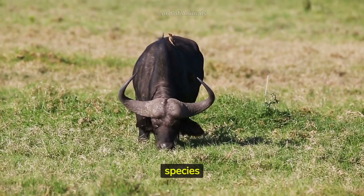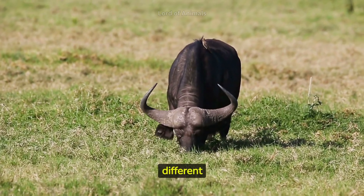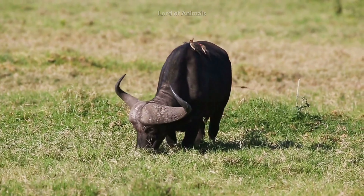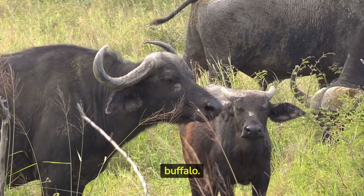African buffaloes belong to the species Syncerus caffer, and several subspecies are distributed across different African regions. The most widespread and well-known subspecies is the African cape buffalo.